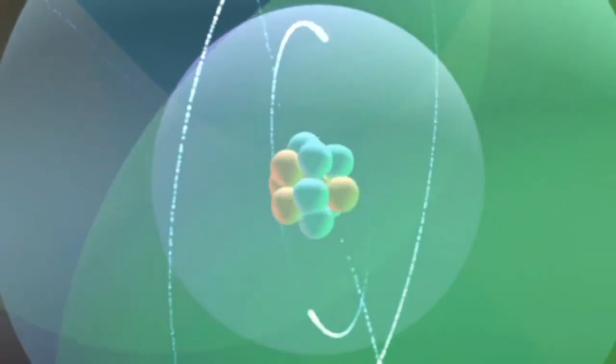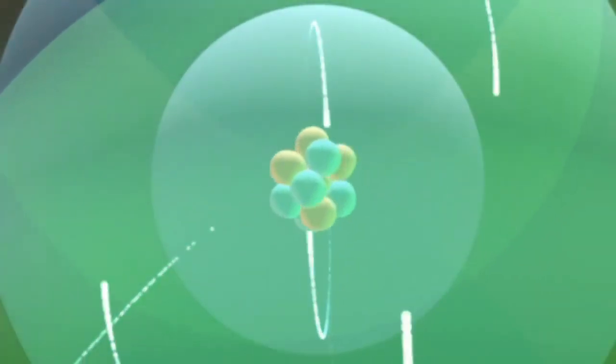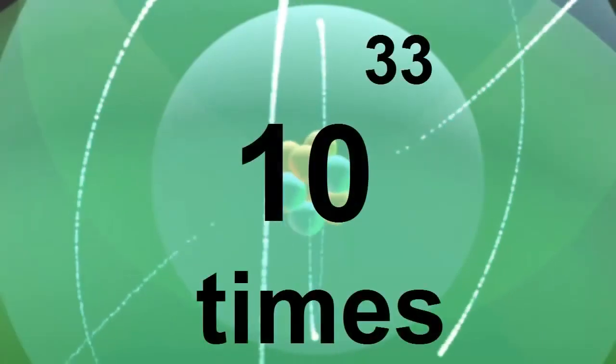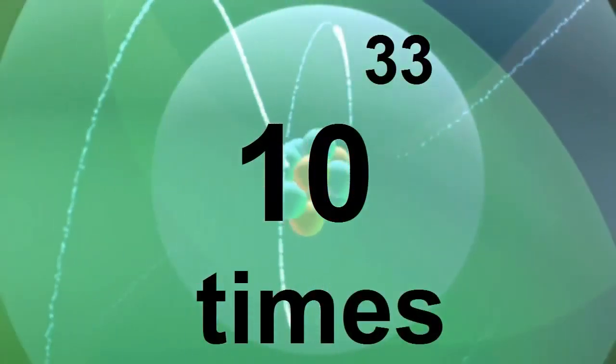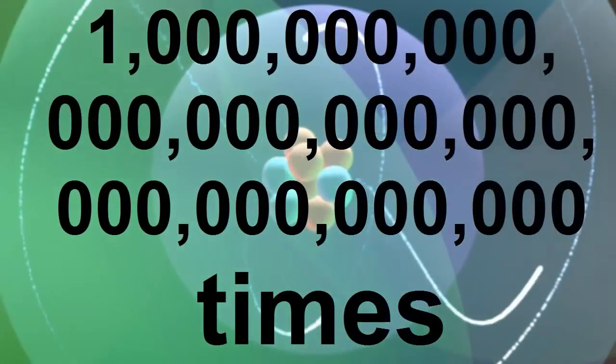They are quadrillions of quadrillions of times stronger than gravity. For those of you who have learnt about the powers of 10 way of writing numbers, electric forces are 10 to the power of 33 times more powerful than gravity. That's 1 with 33 zeros.